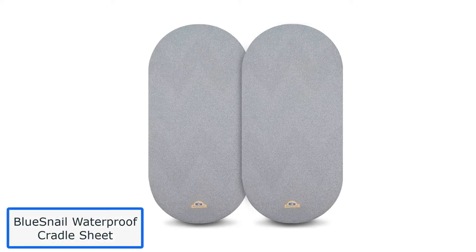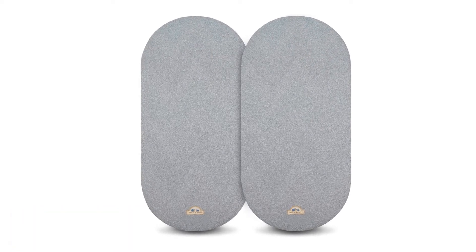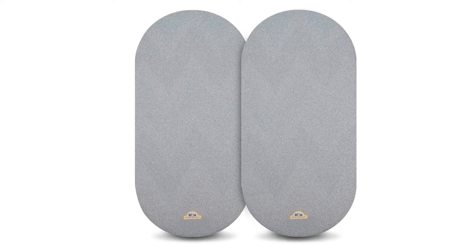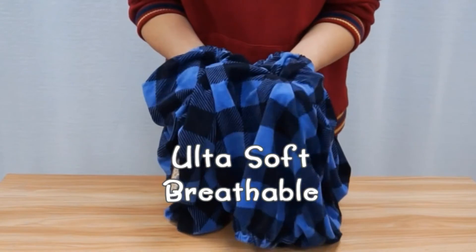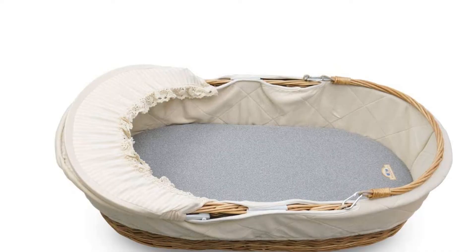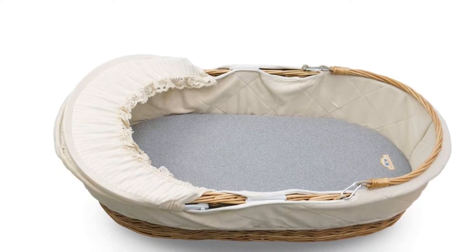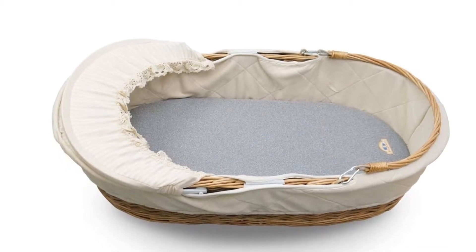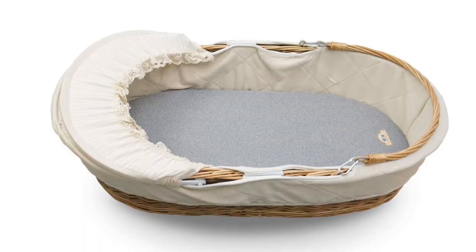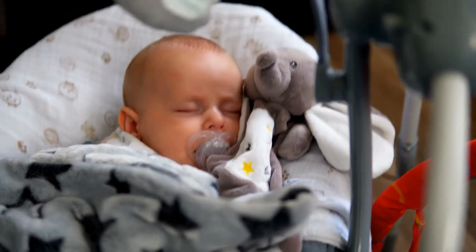Number 3: Blue Snail Waterproof Cradle Sheet. This sheet is made of 100% polyester velvet chenille fabric. The baby bed feels like a soft stuffed animal and is available in sheets per pack. Fabric gentleness can help your baby calm down, especially if they rub soft items with their fingertips. These sheets will fit the bill for babies who need soft objects at bedtime. The material is durable, machine washable, and the 9-inch depth makes it suitable for most standard crib mattresses.